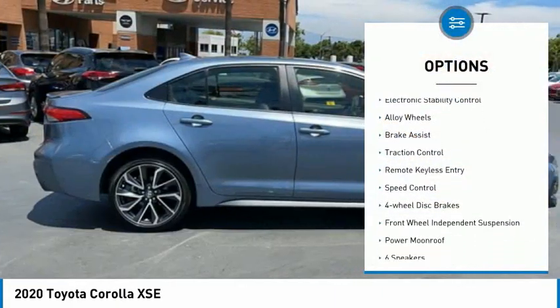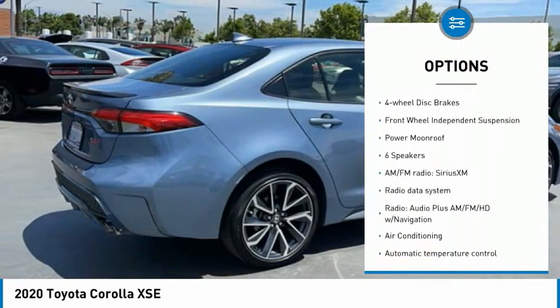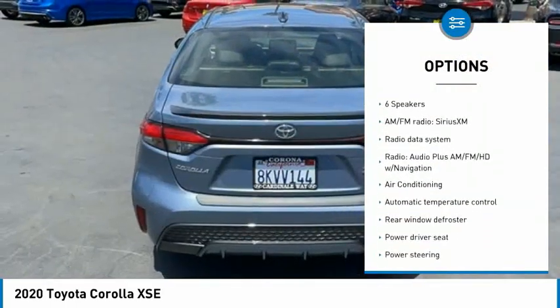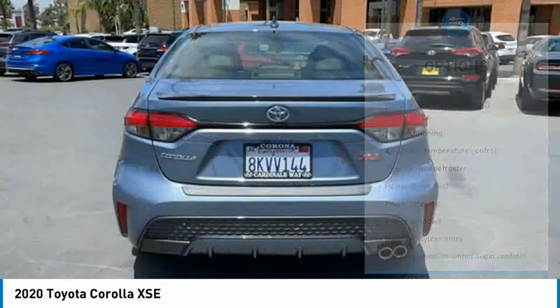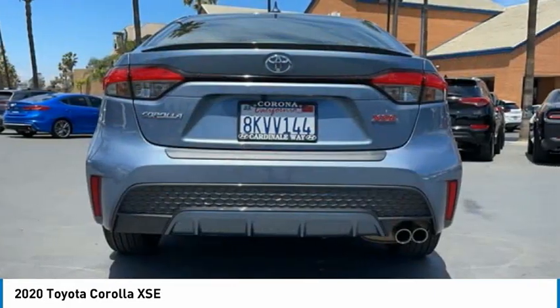Blind spot monitor, electronic stability control, alloy wheels, brake assist, traction control, remote keyless entry, speed control, four-wheel disc brakes, front wheel independent suspension, power moonroof.